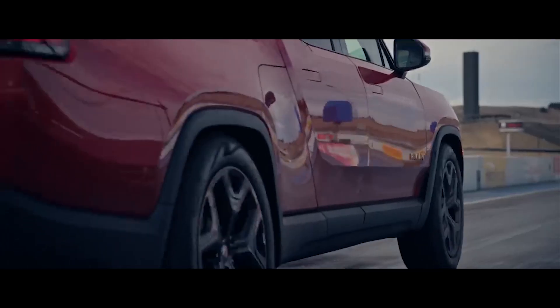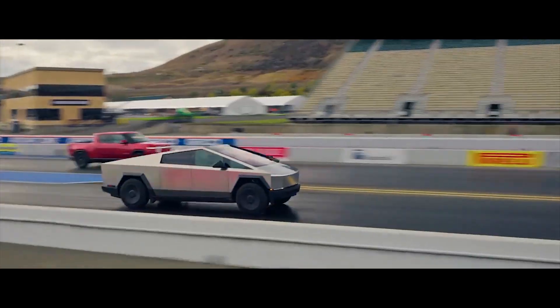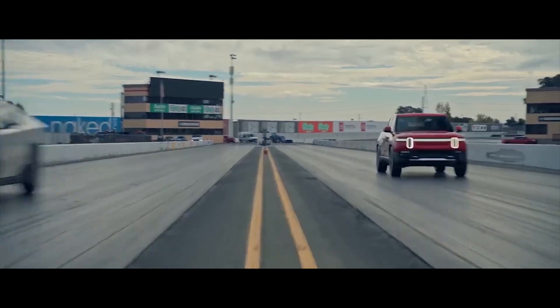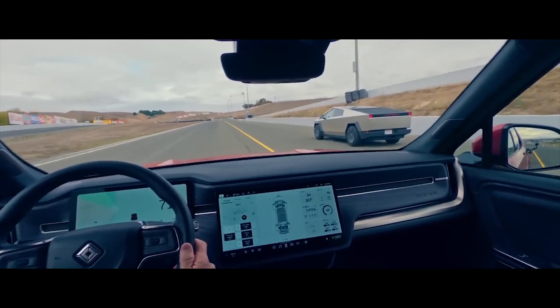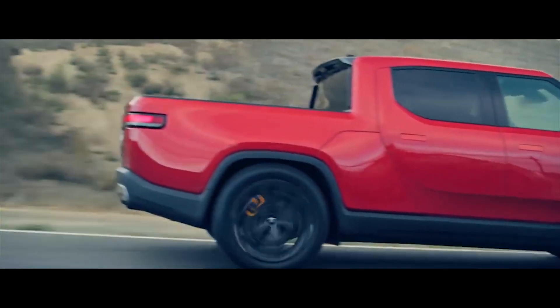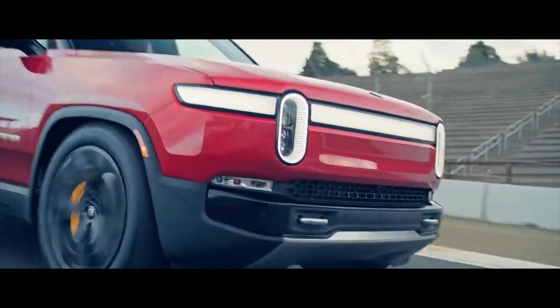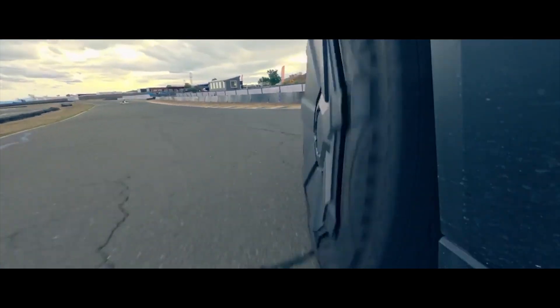In the meantime, a Cybertruck dual motor will get you about 320 miles of EPA estimated range on the included tires. But that's the EPA range, and we know that a vehicle's range is affected by a myriad of factors. We are going to need a bunch of independent testing to get a better idea of the electric pickup truck's real-world range.